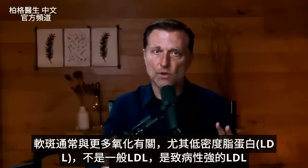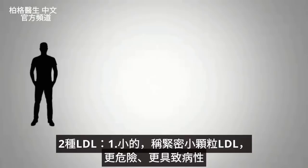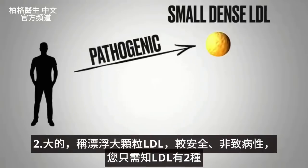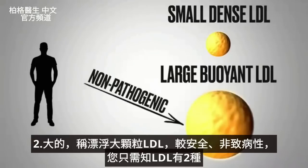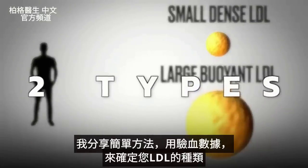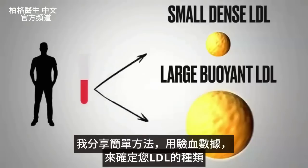I'm not talking about LDL in general — I'm talking about the type that's more pathogenic. There are two types of LDL. There's the small dense LDL, which is the more dangerous, more pathogenic type, versus the large buoyant LDL, which is not the pathogenic type. It's important to realize there are these two distinct types.